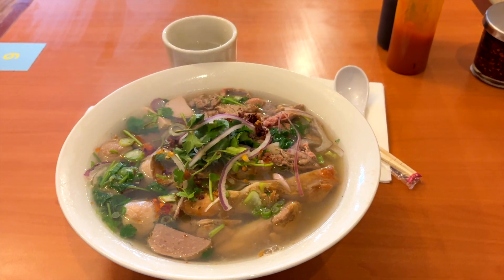During lunchtime, sometimes I bring my own food and have lunch with co-workers, other times I prefer eating out at one of my favorite restaurants.